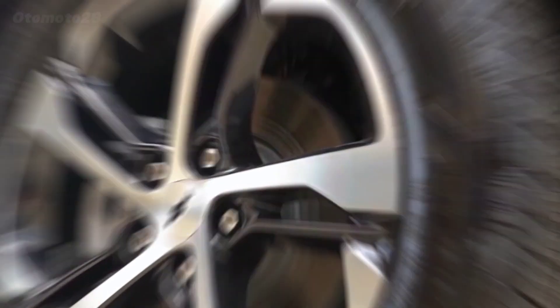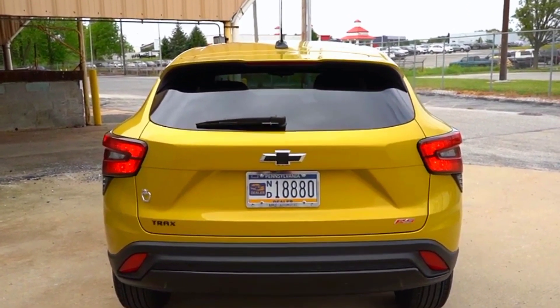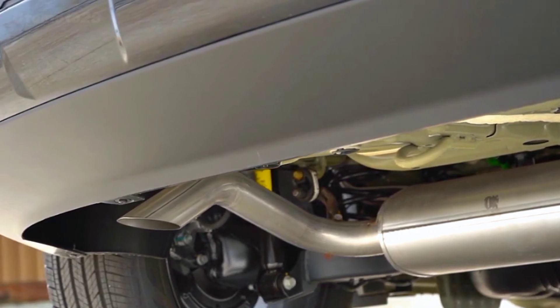The Trax's stretched shape also pays dividends inside, as rear legroom and cargo space are significantly increased, thanks to the drastically longer wheelbase and wider track.